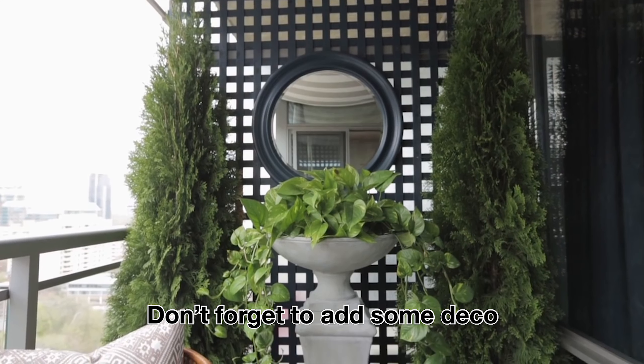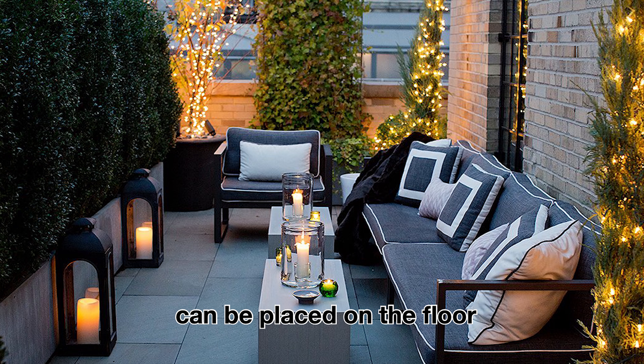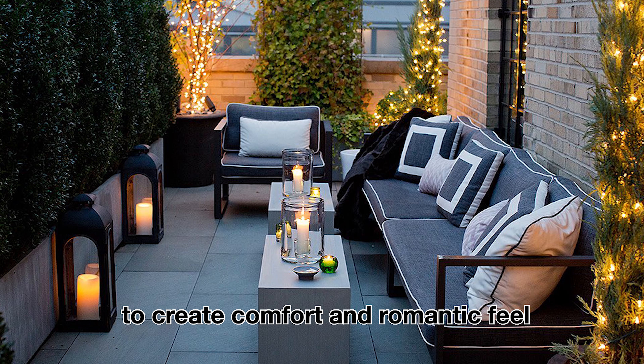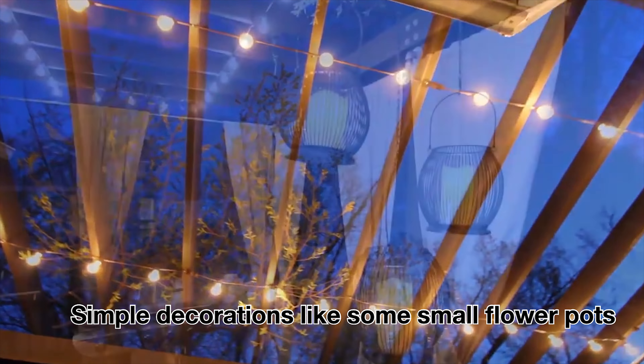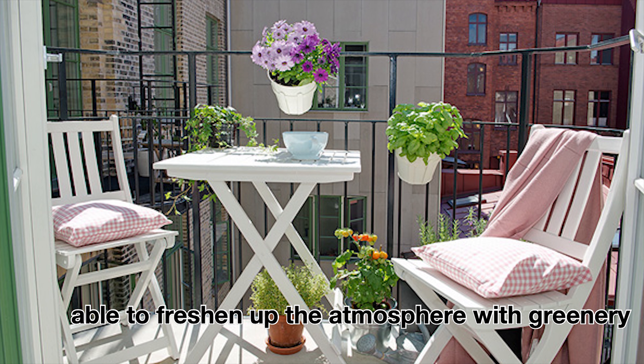Don't forget to add some decor and extra lighting at the balcony. Lanterns can be placed on the floor to create a comfortable and romantic feel. Simple decorations like small flower pots can freshen up the atmosphere with greenery.